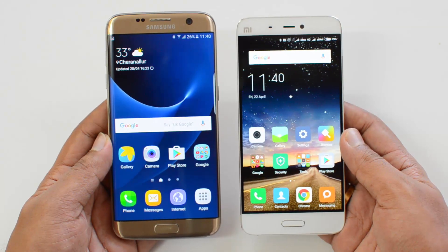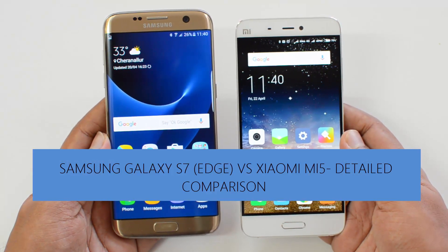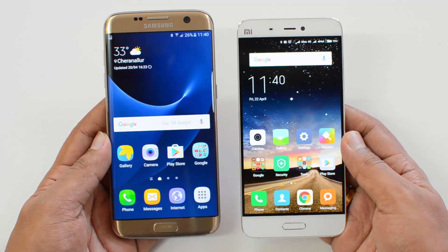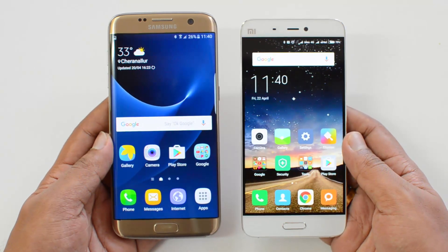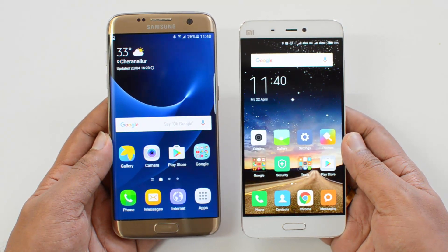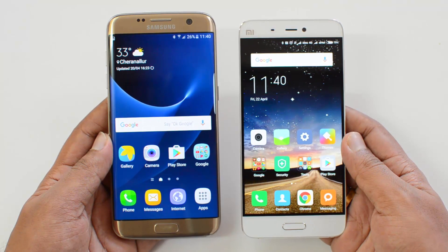Hello friends, this is Normal here for Technique. In this video we're going to compare two flagship phones — the Samsung Galaxy S7 Edge and the Xiaomi Mi 5. These two phones were announced at Mobile World Congress 2016 in Barcelona, and both devices are now available in India.